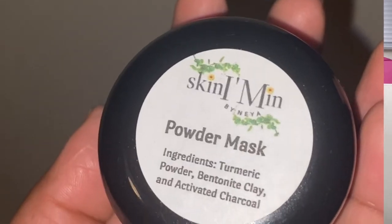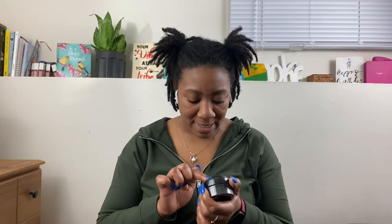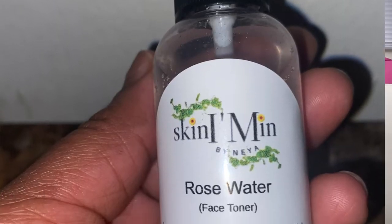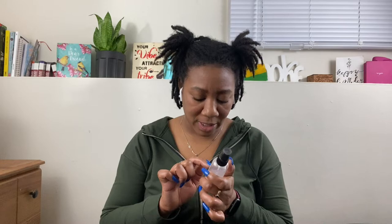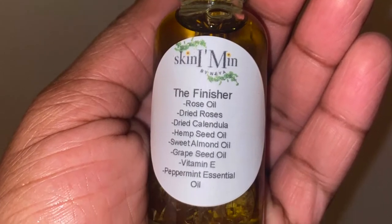I've made posts on Facebook and little TikTok videos here and there on her products in the past, and when I decided to do a YouTube video I wanted to do it on something new. The things I bought were the powder mask — which has turmeric powder, bentonite clay, and activated charcoal — and the rose water face toner, which has rose hydrosol, witch hazel, aloe vera, vegetable glycerin, and vitamin C. I also got the finisher, which I've used before but haven't bought in a while.